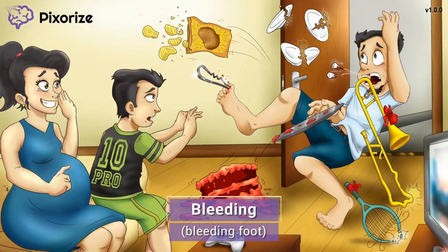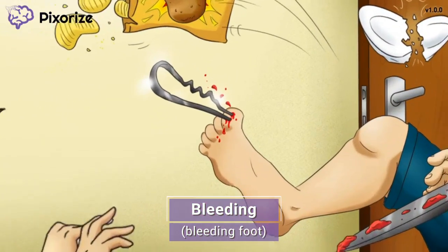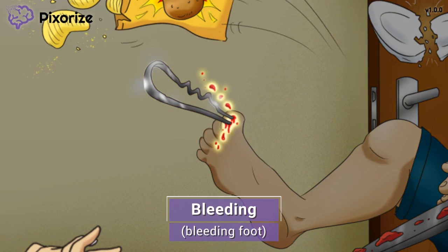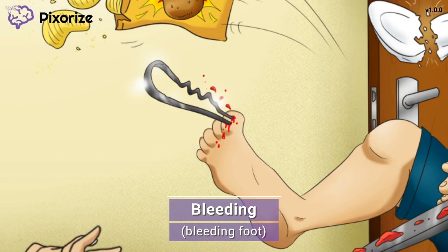Every drug has its side effects, and heparin is no different. Dad's bleeding foot, stabbed by the heparin hairpin, should remind you of the side effect of bleeding seen with heparin use. Any anticoagulant has the potential to cause excessive bleeding at high levels. Dosing of heparin is a balancing act — enough to prevent blood clots, but not so much that patients bleed out. This is another reason why we monitor PTT levels to find the therapeutic sweet spot.